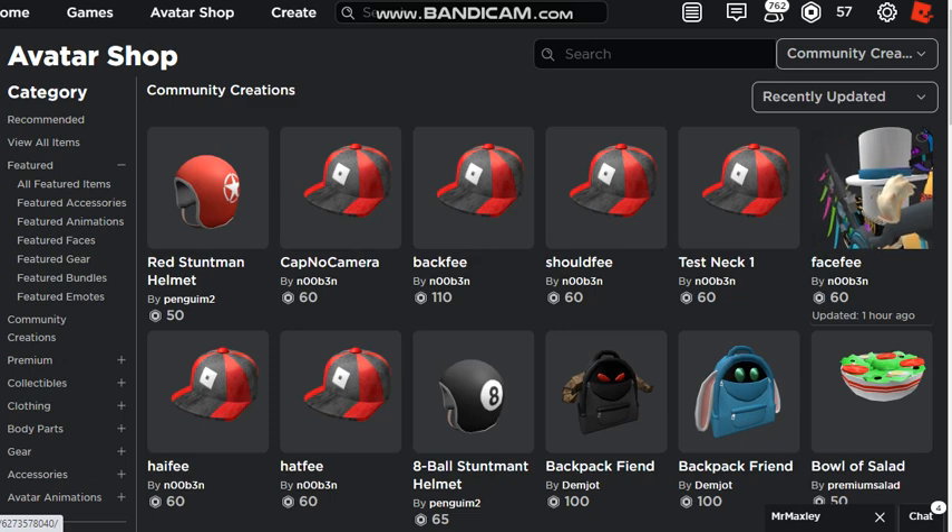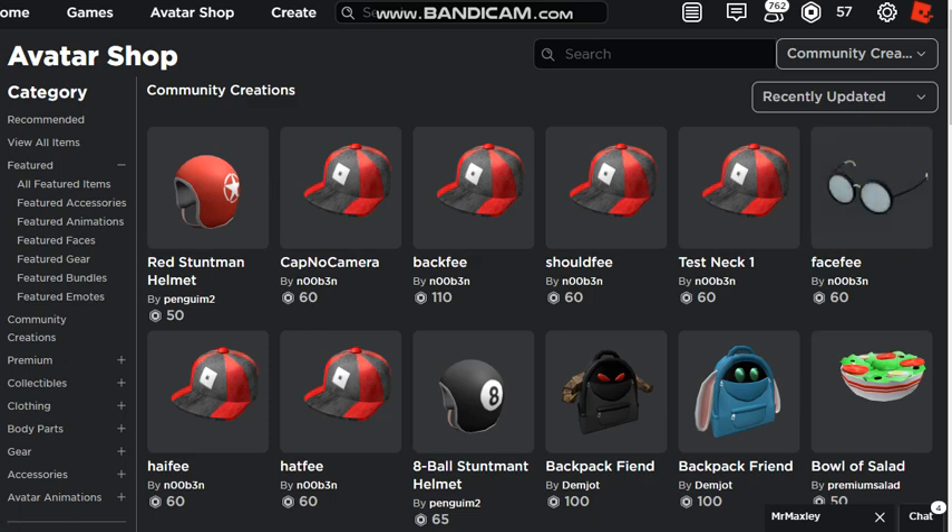There's also this one, and then there's this one - cap no camera. I'm not gonna hover over it because you guys can figure out what the meme is. You guys can figure out why 'cap no camera' is why I'm laughing at it.